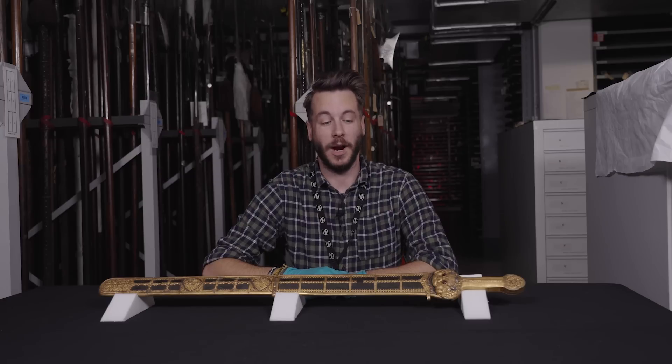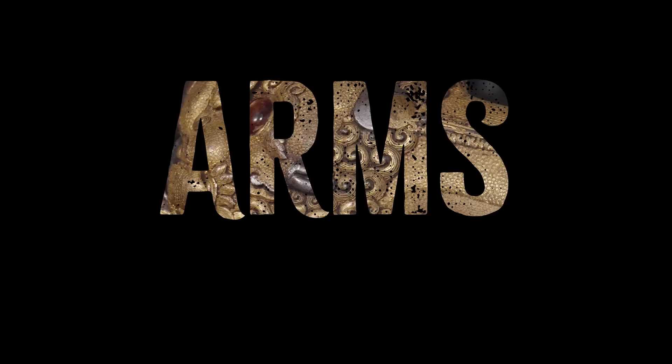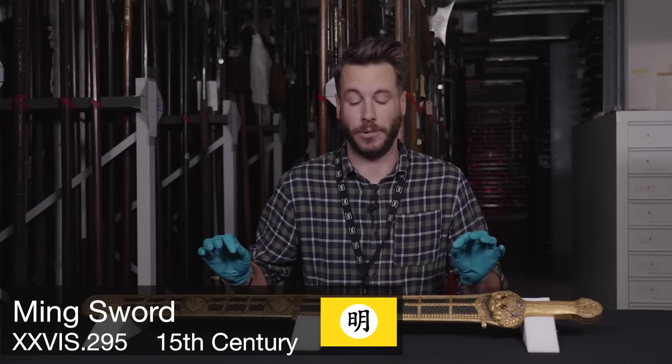Hello everyone, welcome to this episode of Up in Arms. My name's Scott Hurst, I'm the curator of Asian and African collections and this is the Ming sword. This is certainly one of the most visually striking objects in the collection and probably one of the most ornate examples of Ming dynasty metalwork.